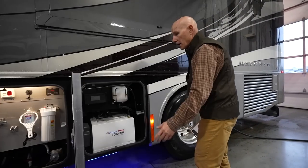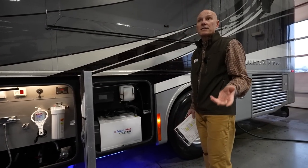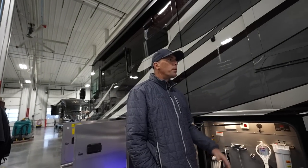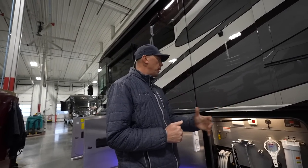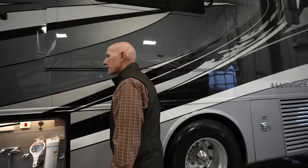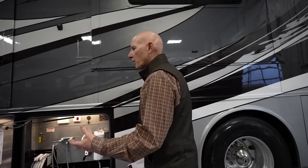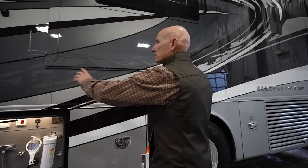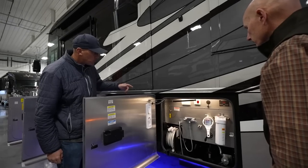There's a nice strong gas strut to keep it open so the wind won't blow it shut, but most of the time you don't really need to get into this bay. I'm noticing when we open and close these basement bays they seem a bit more firm — are these updated doors? I think it's the same, but I like the fact that they're taller. There's a nice height to these, a very generous opening so you're not really bending over a lot.